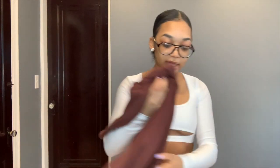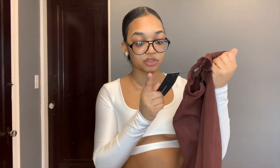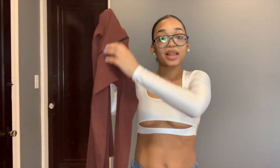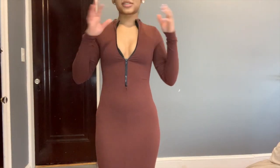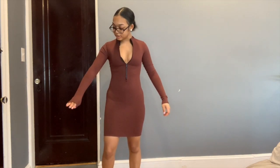Now we're going to get into the last look which is a dress. It's called the 'Brooklyn Snatch Mini Dress' in the color chestnut, in extra small — a bodycon long sleeve with a black zipper. I'm going to try this on for you guys.